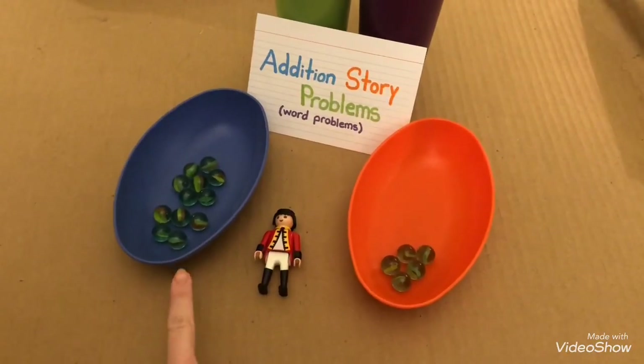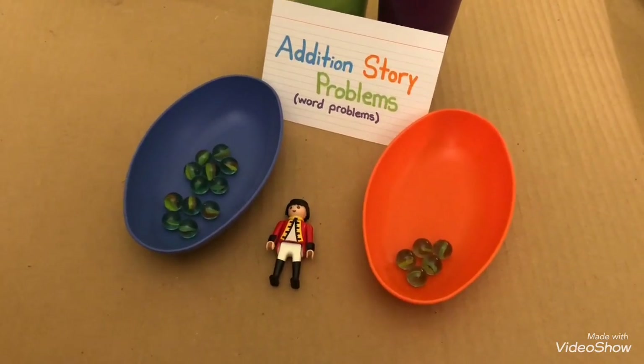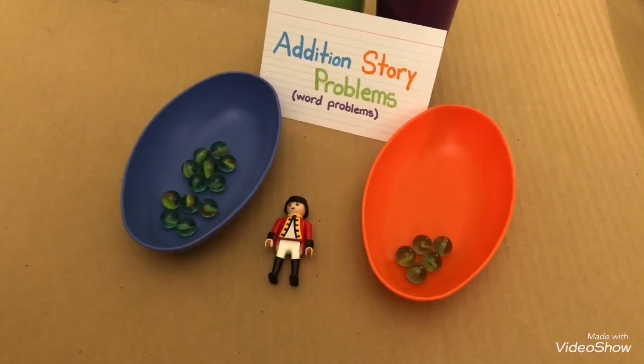Jake had twelve marbles. He got five more marbles. How many marbles did Jake have in all? Now let's count.